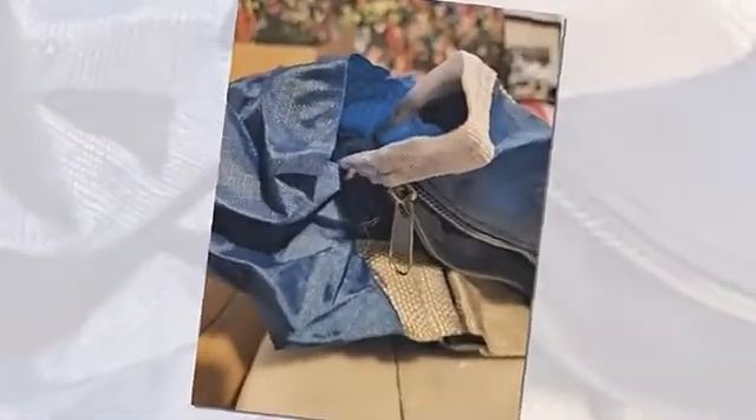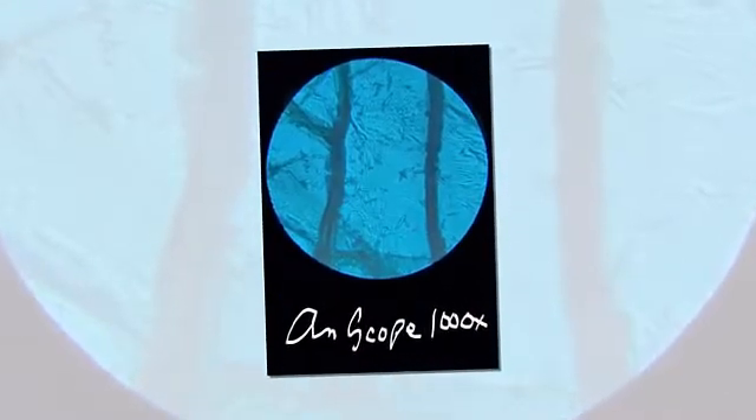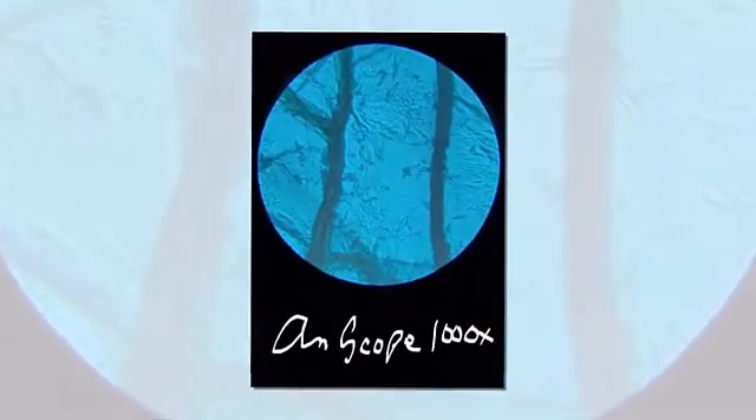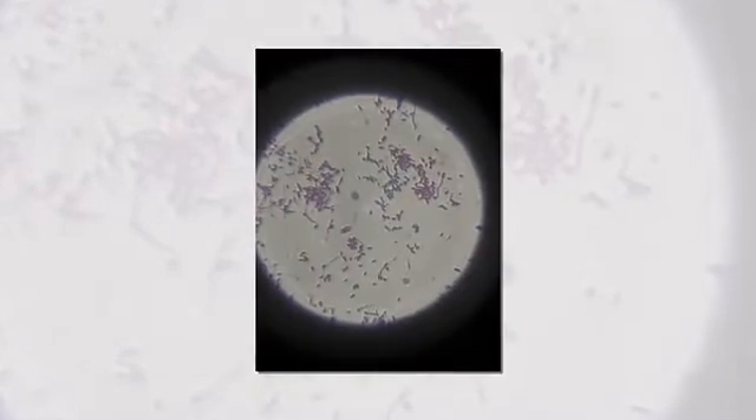We have figured out the best microscope for you. B-Bang 100x to 3000x microscopes are perfect for you. This biological microscope is perfect for students, amateur scientists, and beginner hobbyists exploring the fantastic world of life. It features a coarse and fine focus, dual illumination system, and complete accessories.